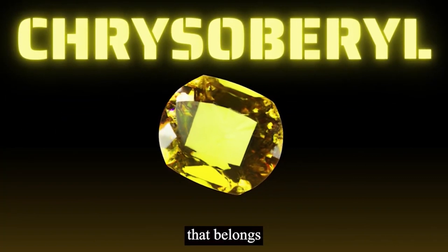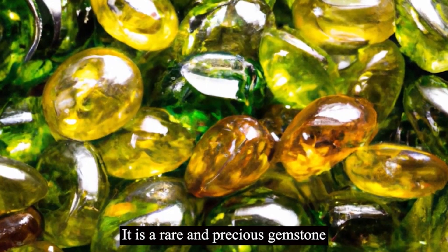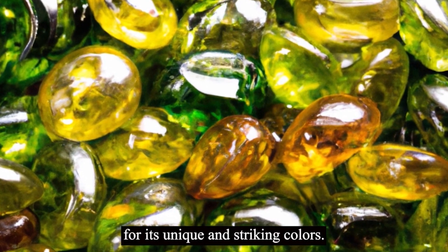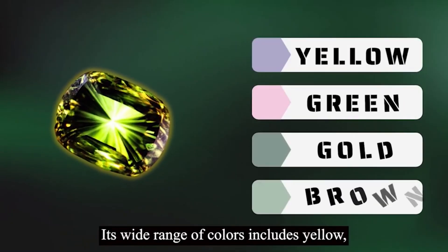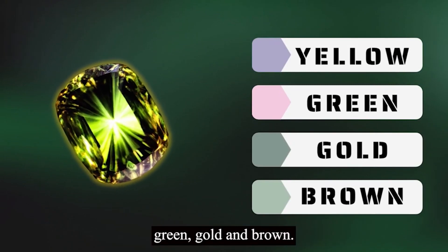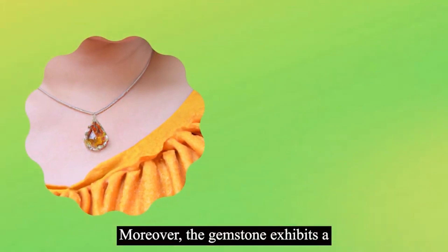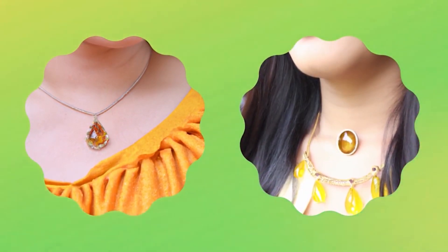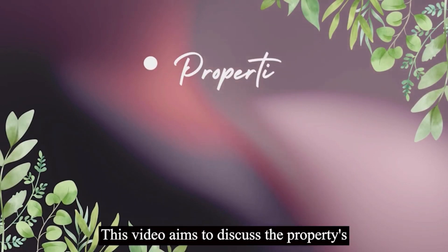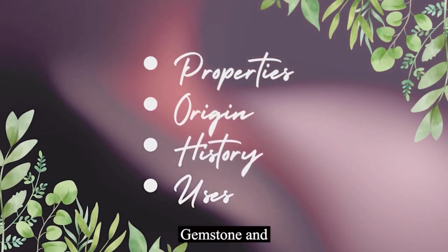Chrysoberyl is a mineral that belongs to the group of oxide minerals. It is a rare and precious gemstone that is primarily known for its unique and striking colors. Its wide range of colors includes yellow, green, gold, and brown. Moreover, the gemstone exhibits a high level of brilliance, making it a popular choice for jewelry. This video aims to discuss the properties, origin, history, and uses of chrysoberyl gemstone and jewelry.